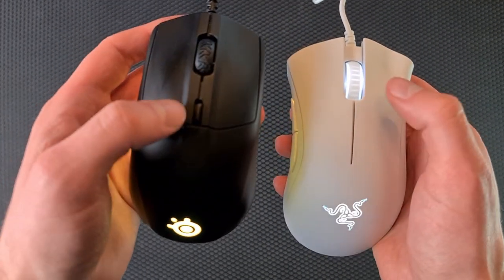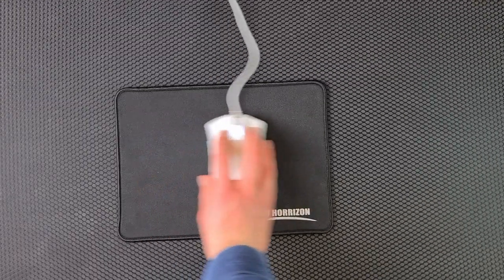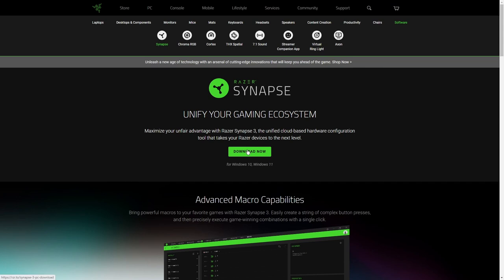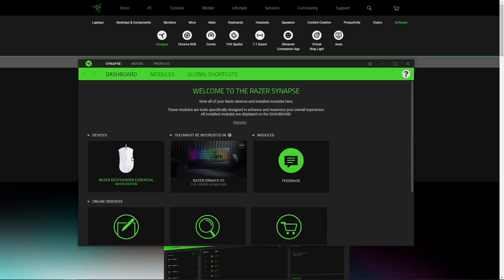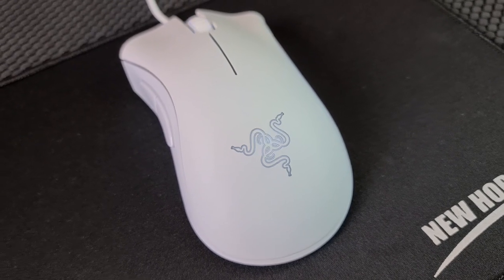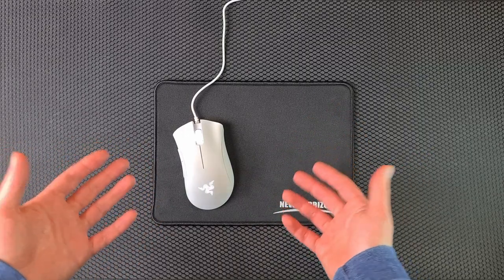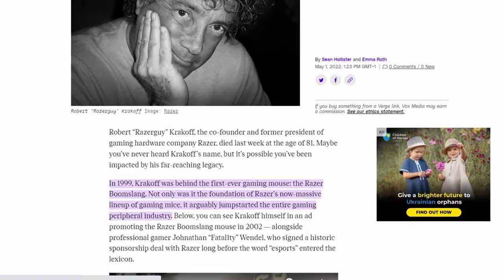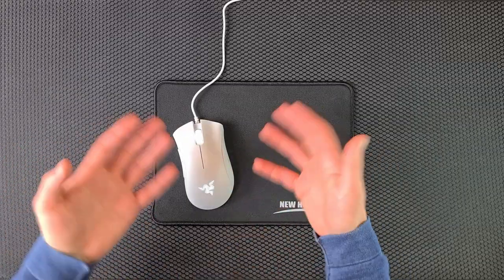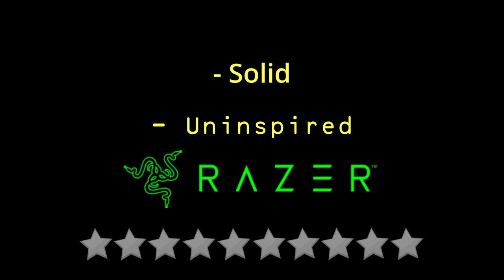To briefly cover the technical bits: it lacks a DPI button, which would let you change sensitivity without using software. Luckily, the software is simple to get and use, and also lets you fiddle with the lighting in the scroll wheel and logo — change its brightness or enable a slow breathing effect, or just turn it off. Its sensor appears to track consistently and accurately, which is no surprise for a Razer gaming mouse — they pioneered the genre. I feel I got what I paid for, but there are several competitors offering just a little more for the same price. Solid. A little uninspired. 6 stars.